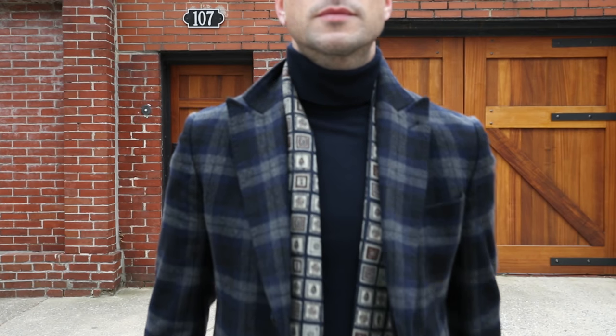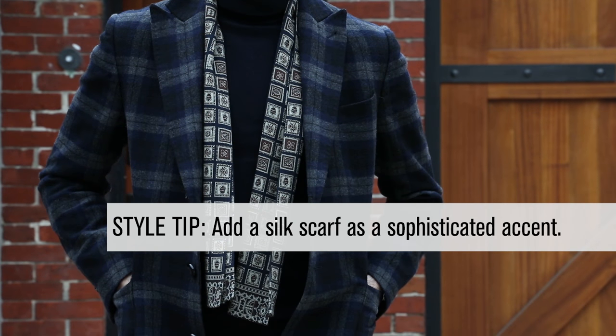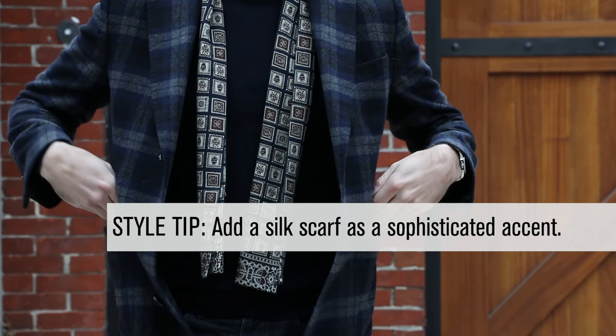Now if you keep the rest of your outfit relatively simple, it's always good to add in some type of accessory. And for me, nothing is better than a lightweight silver scarf.